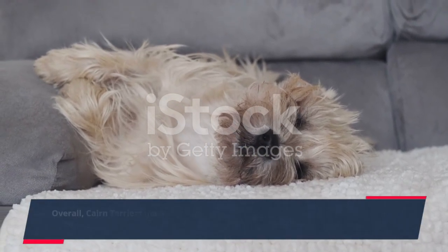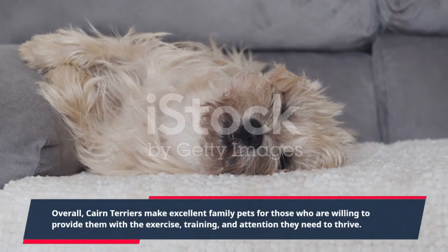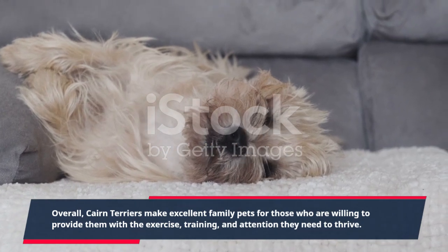Overall, Cairn Terriers make excellent family pets for those who are willing to provide them with the exercise, training, and attention they need to thrive.